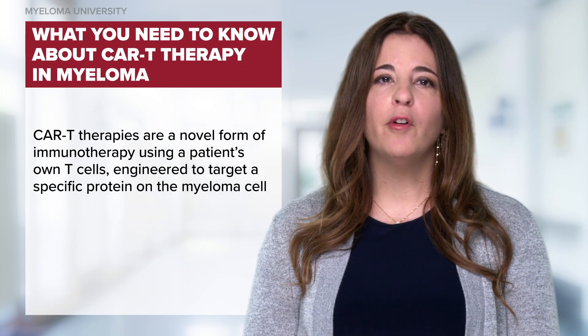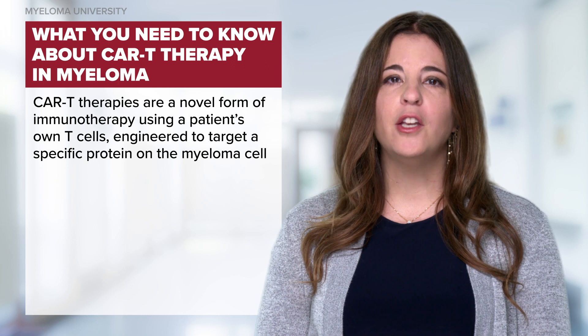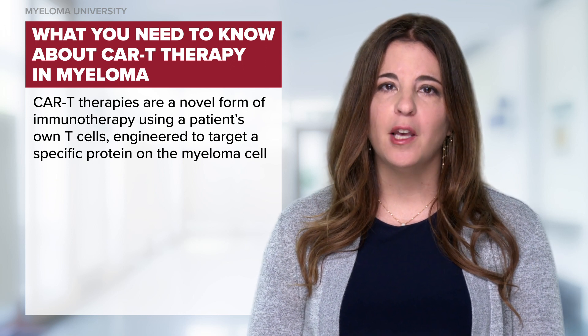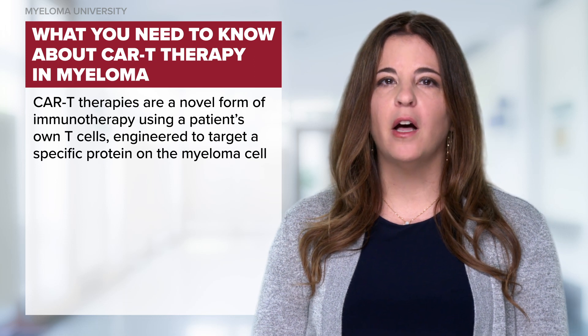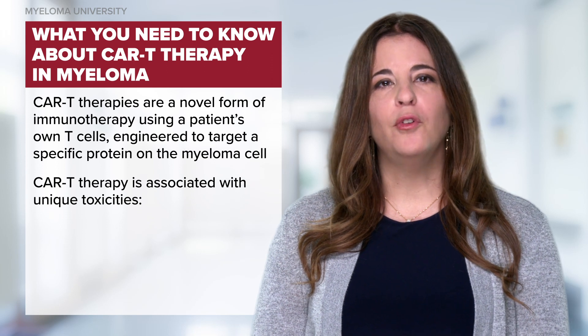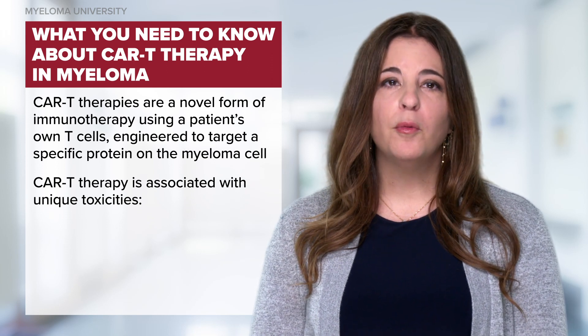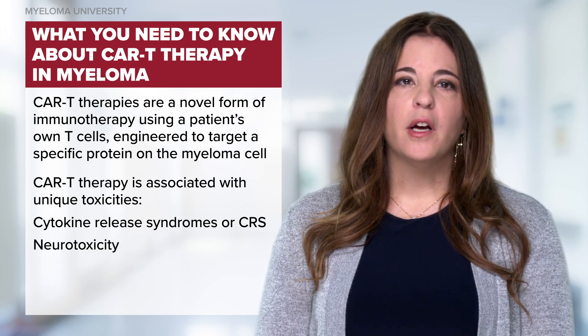CAR-T therapies are a novel form of immunotherapy where the patient's own T cells are engineered with a chimeric antigen receptor or CAR to target a specific protein on the myeloma cell, causing greater cell kill. CAR-T therapy is associated with unique toxicities, most notably cytokine release syndrome or CRS and neurotoxicity.